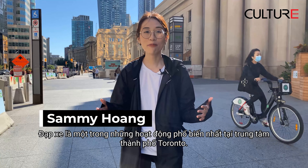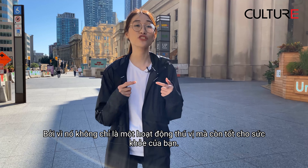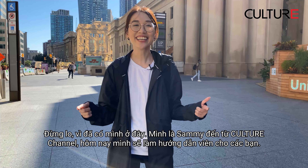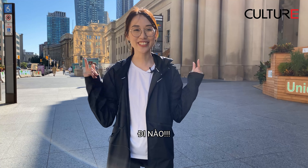Biking is one of the most popular activities in downtown Toronto because it's very fun and it's also good for your health. But what if you just come to this town and don't have a bike? Don't worry, we got you. I'm Sammy from Kocha channel, and today I'll be your tour guide. Let's go.